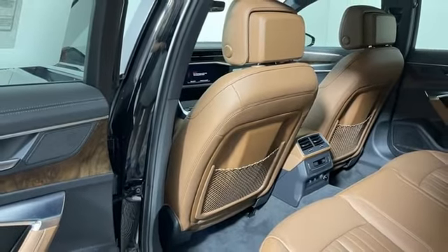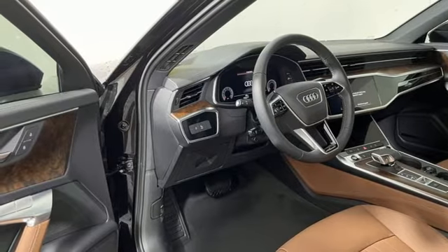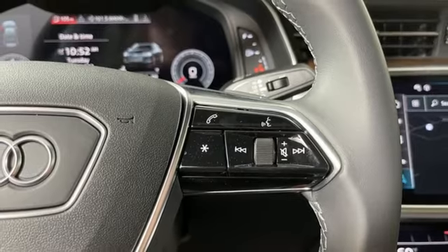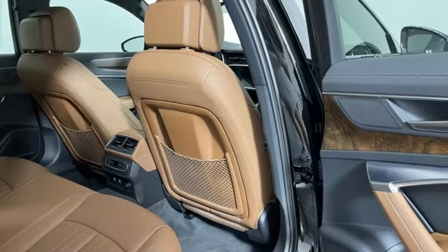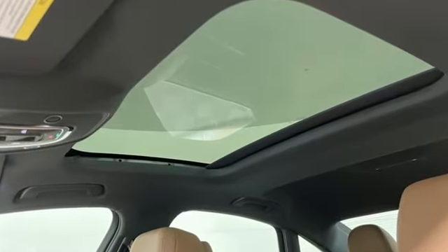Express open and close sliding and tilting sunroof. Intercooled turbo inline four-cylinder engine. Four-wheel drive. Streaming audio. Dual zone climate control. Gas pressurized shocks. Auto dimming rear view mirror. And auto shift manual transmission.